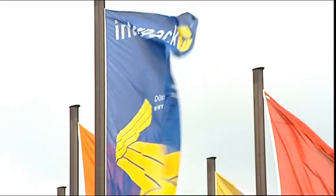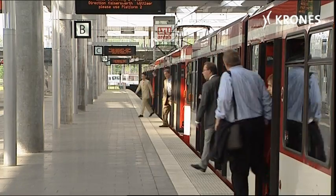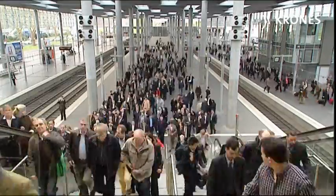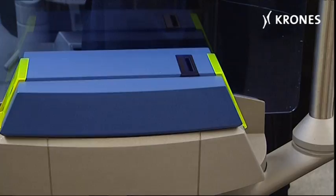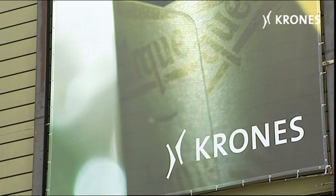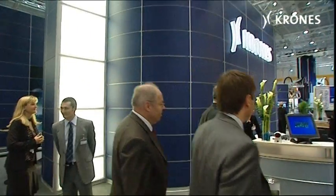The Interpack 2008 in Düsseldorf — the most significant trade fair worldwide for the international packaging industry. With more than 2,700 exhibitors from 58 different countries, visitors could familiarize themselves with the very latest processes and packaging trends. On Krones's stand, there were two global premieres to view. For Executive Board Chairman Volker Krohnseeder, the fair is one of the sector's keynote events.